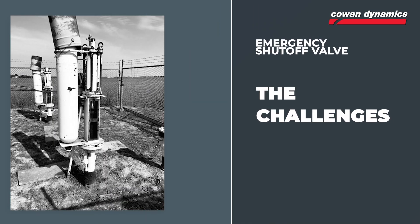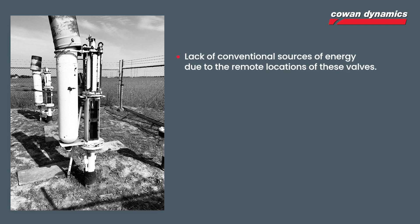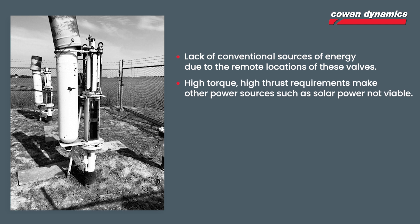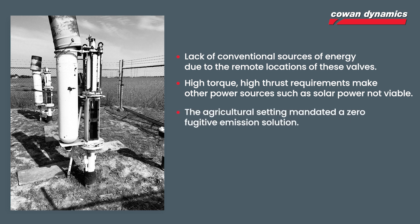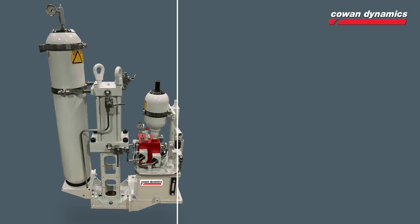Let's review the challenges that this application presents. Lack of conventional sources of energy due to the remote location of these valves. High torque and high thrust requirements make other power sources such as solar power not viable. The agricultural setting mandated a zero fugitive emission solution. The operators required a drop-in retrofit, which added an extra layer of complexity as these valves were underground and not readily accessible.